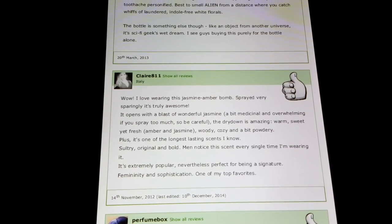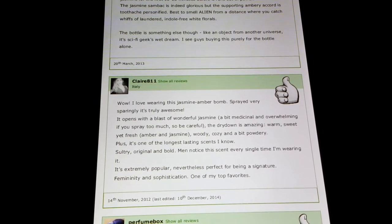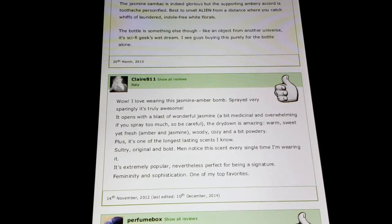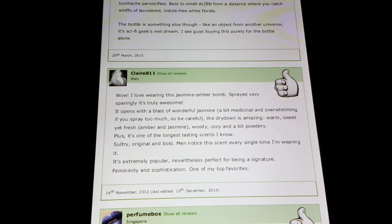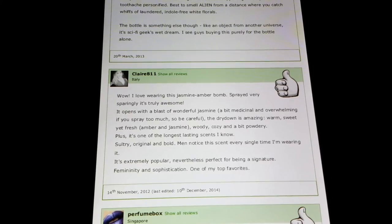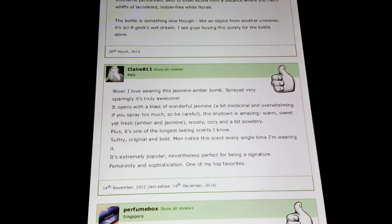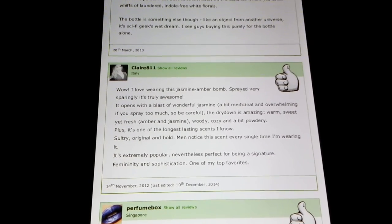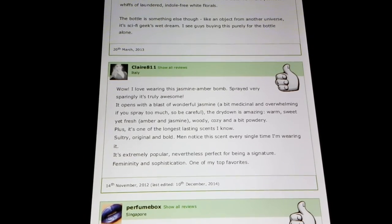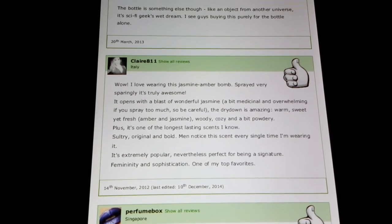Anyway. 'I love wearing this jasmine amber bomb sprayed very sparingly — it's truly awesome. It opens with a blast of wonderful jasmine, a bit medicinal' — I don't get the medicinal — 'and overwhelming if you spray too much, so be careful. The dry down is amazing: warm, sweet, yet fresh. Amber and jasmine, woody, cozy, a bit powdery. Plus it's one of the longest-lasting scents I know — it lasts for days, like the Energizer Bunny. Sultry, original, and bold. Men notice this scent every single time I'm wearing it. It's extremely popular. Perfect for being a signature — femininity and sophistication. One of my top favorites.' It's no surprise that men notice this fragrance.